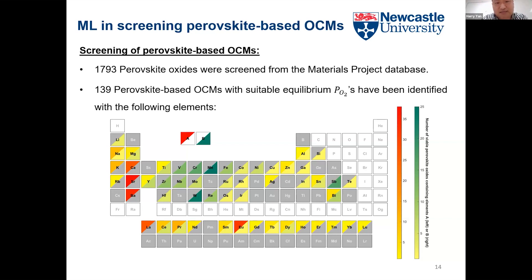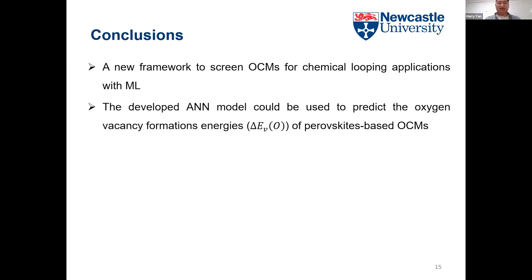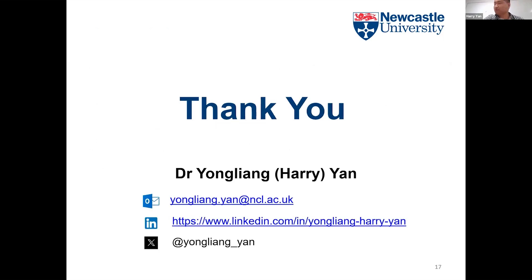To conclude, we proposed a new framework to screen oxygen carrier materials using machine learning. Our model can predict the oxygen vacancy formation energy for perovskite-based oxygen carrier materials. Based on our expertise and the machine learning predictions, we selected the top five candidates for further investigation. Thanks to the hard work of research team members Renato, Wentin, and Peter, and thanks for the funding from UKCCSRC. Thank you for listening and I'm happy to answer questions.